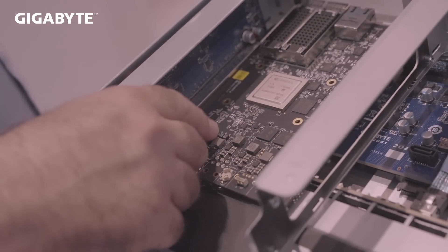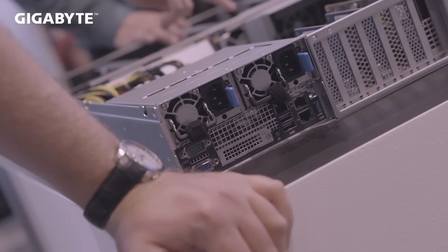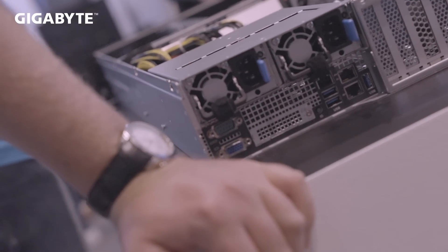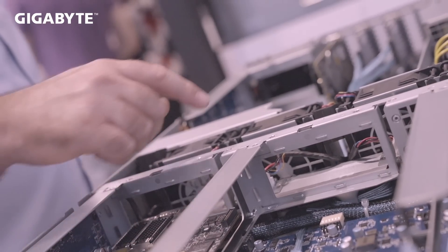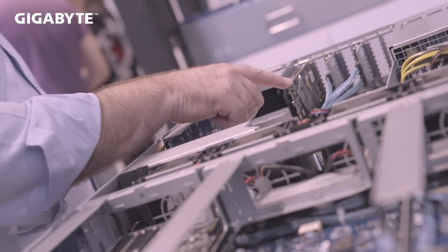We're excited to work with Gigabyte and to bring Ampere GPU in different form factors into different system sizes to provide different kinds of GPU combinations and enable AI at every scale.